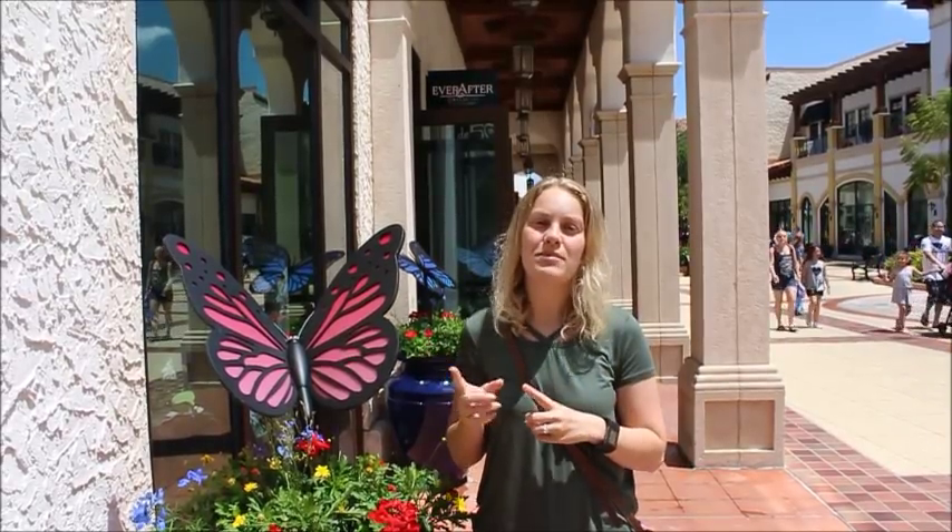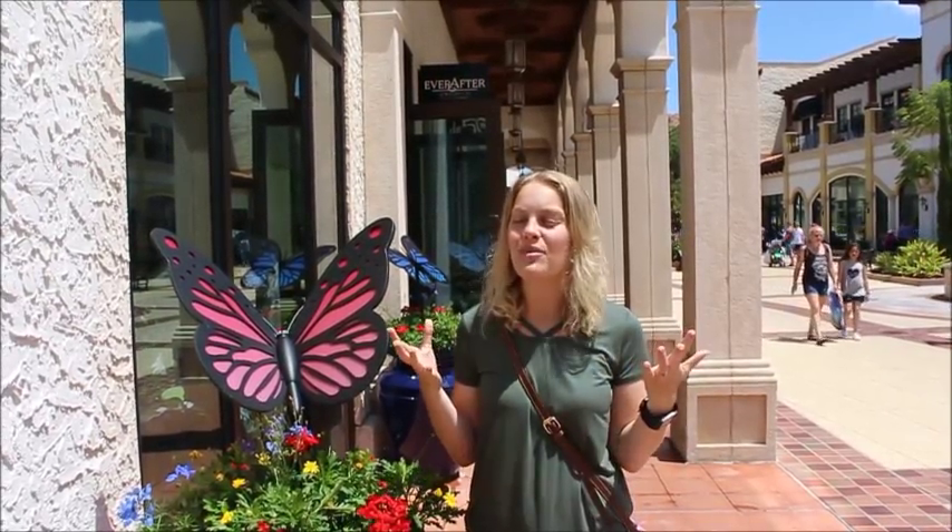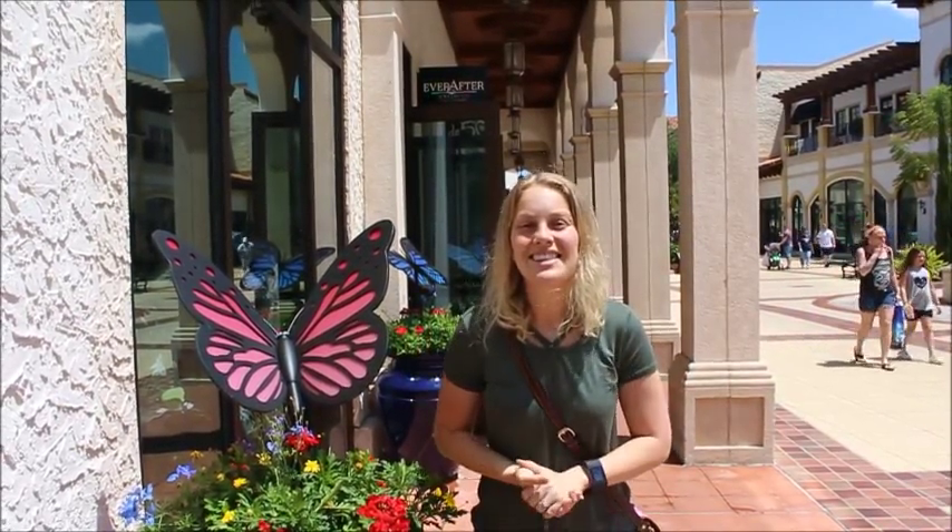Thanks for coming into Ever After Jewelry Company with me! World of Disney is under construction, so if you're looking for designer handbags or jewelry like Alex and Ani, this is definitely the store to come to. I hope you enjoyed it — I love walking around these kinds of places. Talk to you later, bye!